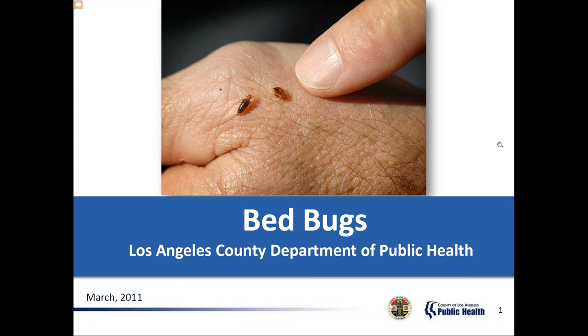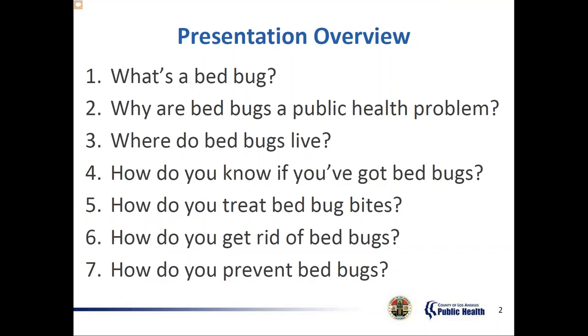This presentation will help you understand the life cycle of bed bugs, why we're seeing more cases in the United States, how they can impact lives, where they tend to live and breed, how to know you've been bitten, ways to get rid of bed bugs if you have them, and most importantly, how you prevent them.